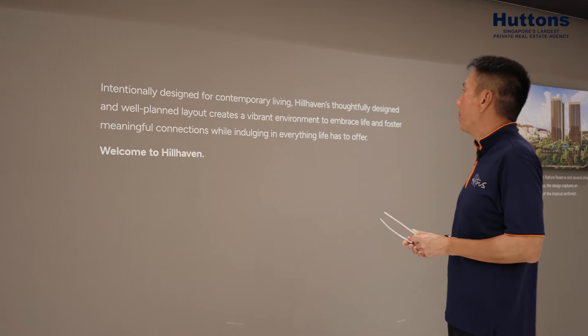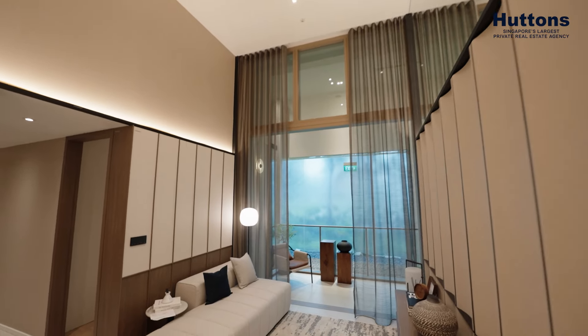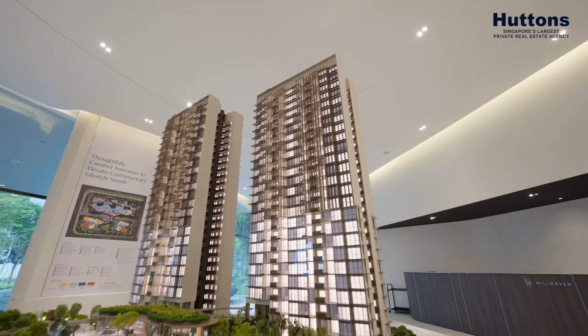Intentionally designed for contemporary living, Heal Heaven's thoughtfully well-planned layouts create a vibrant environment, meaningful connections, and indulging in everything life has to offer.